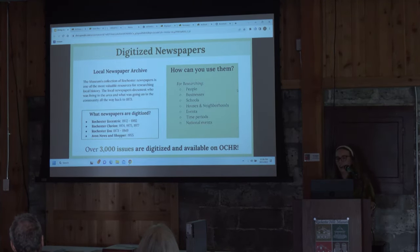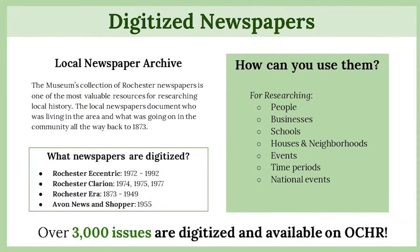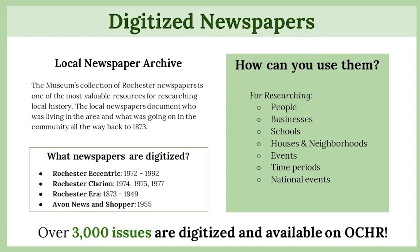Getting our digitized newspaper collection on OCHR was one of the first projects I worked on when I started here. We had a vendor that helped us digitize them and we've been slowly uploading them. We have the Rochester Eccentric from 1972 to 1992, Rochester Clarion from 1974, 1975, and 1997, the Rochester Era from 1873 to 1949, and the Avon News and Shopper from 1955. We don't have every single issue — we're missing anything from 1918 and 1919, which is a huge gap, and we hope to fill it in one day.